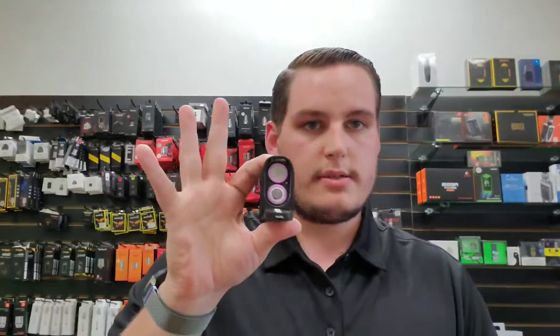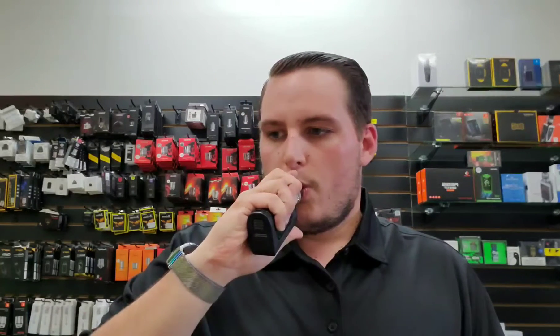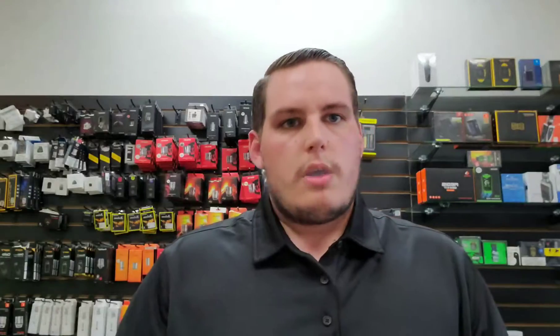One thing I really love about this device is obviously the waterproof feature. It's a two-battery mod, like I said, 200 watts — gives a nice solid rip to it. It does pretty well for not being an RDA.